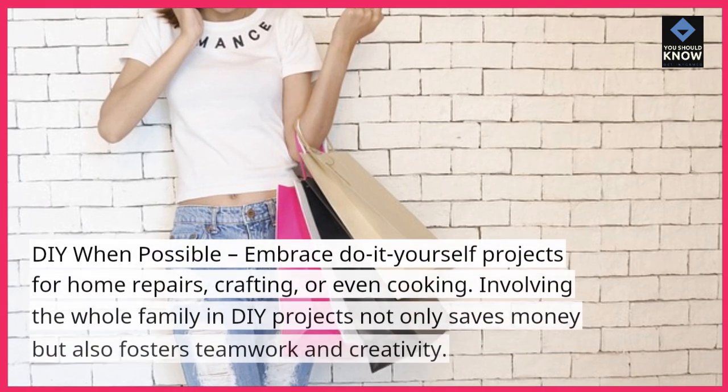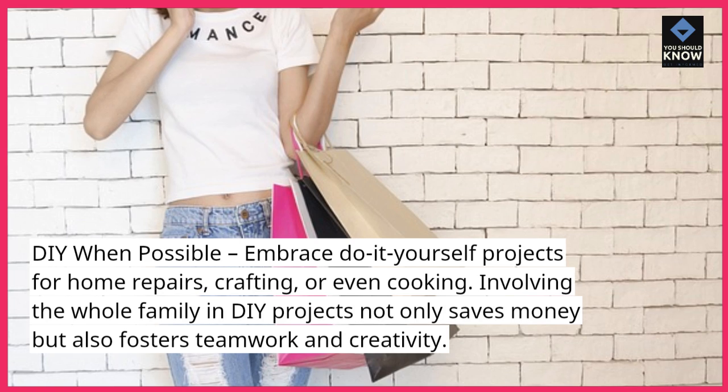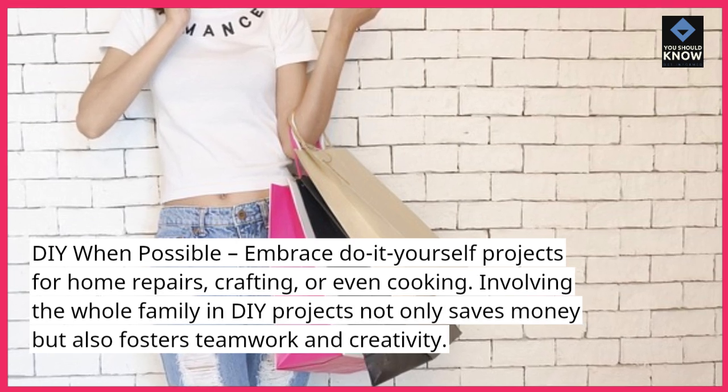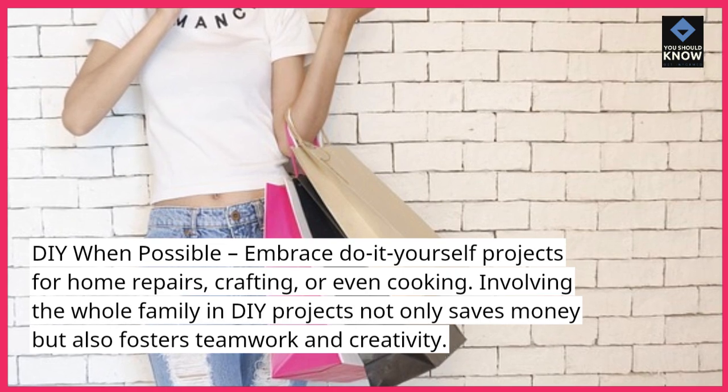DIY when possible. Embrace do-it-yourself projects for home repairs, crafting, or even cooking. Involving the whole family in DIY projects not only saves money but also fosters teamwork and creativity.